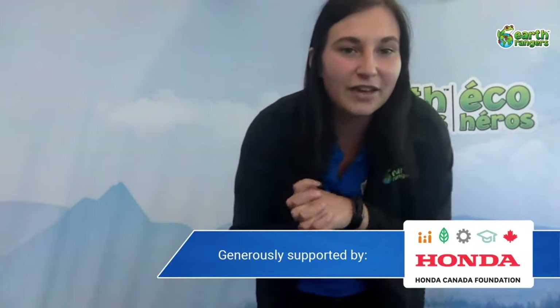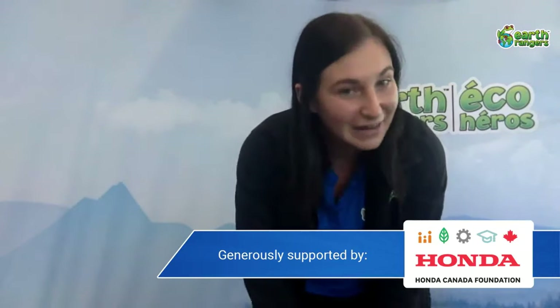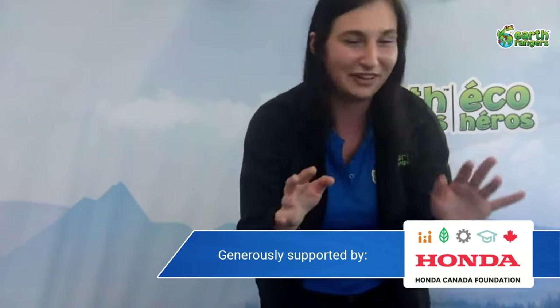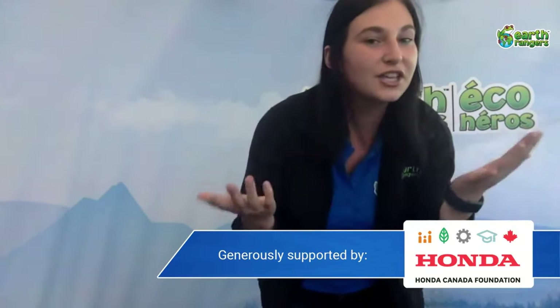I'm going to talk more about the app at the very end with my favorite animal ambassador, but first we are going to meet a different animal ambassador — the same but different — and he is joined by Earth Ranger Lisa. So without further ado, I would like to introduce Hugo and Lisa.